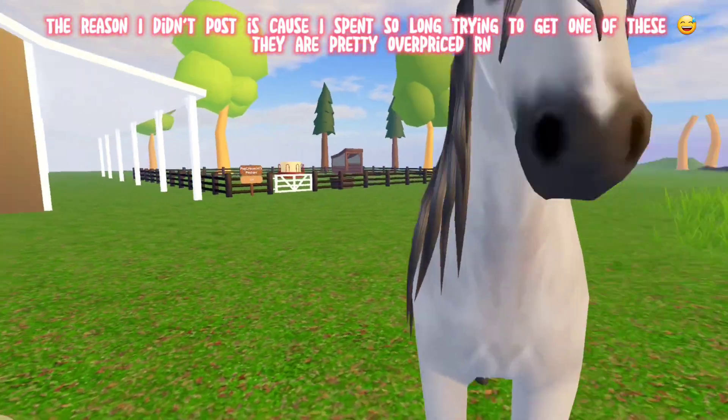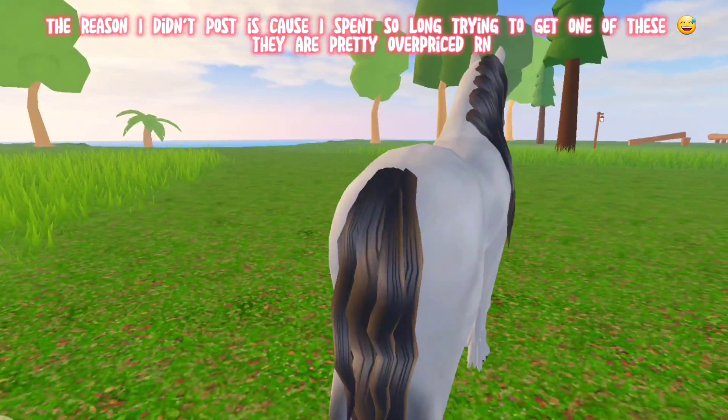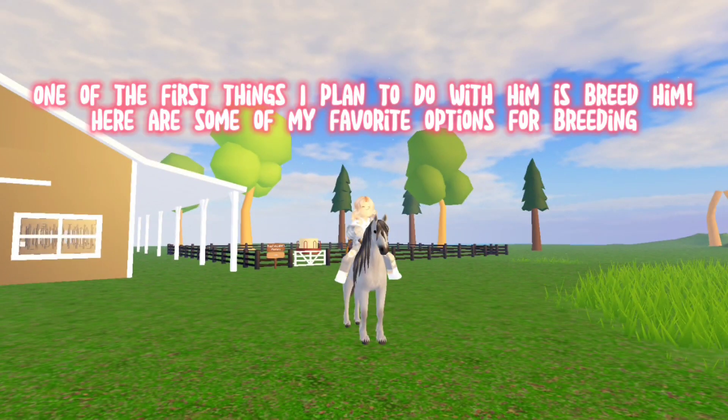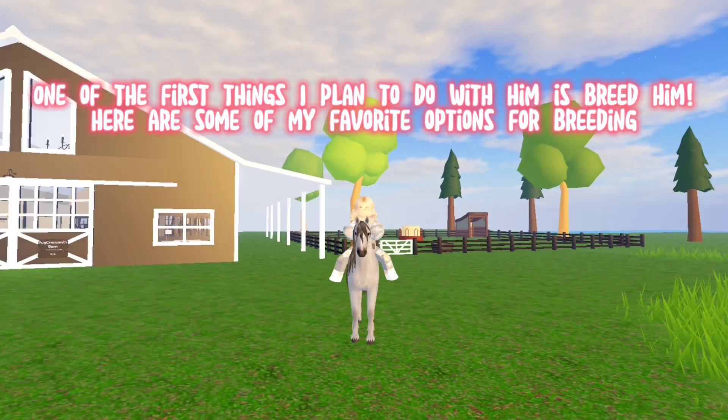The reason I didn't post is because I spent so long trying to get one of these — they are pretty overpriced right now. One of the first things I plan to do with him is breed him.